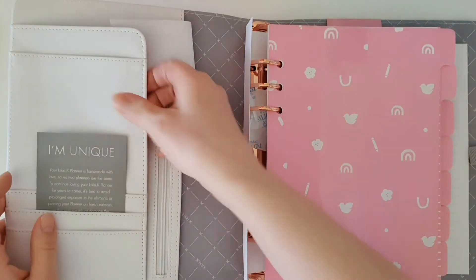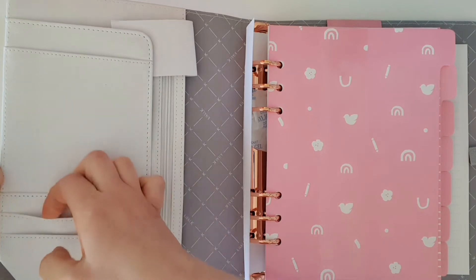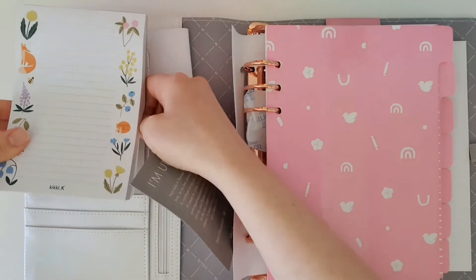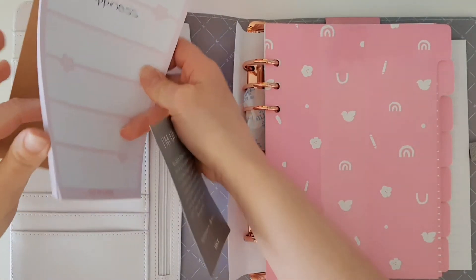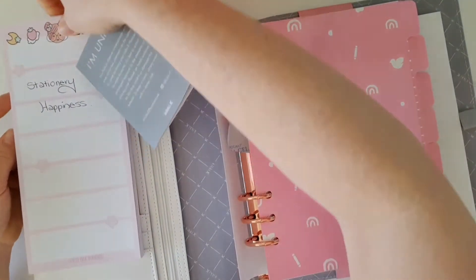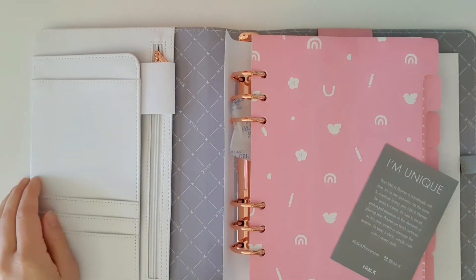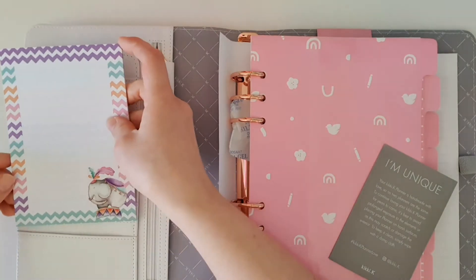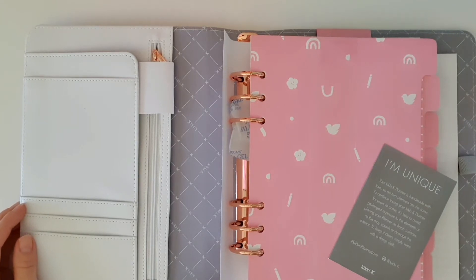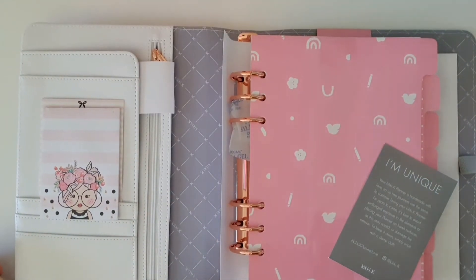We've got two little pockets here which I love filling with die cuts and cute little paper clips. Then we've got a bigger pocket where you can easily slide a notepad in. You could also slide in your post-it notes — that would look cute.